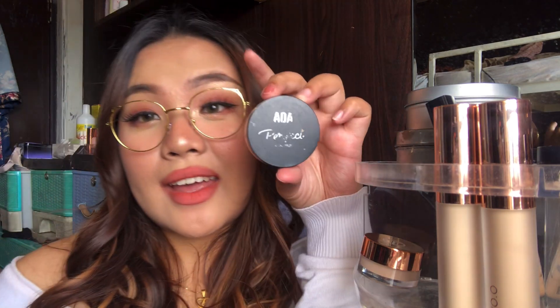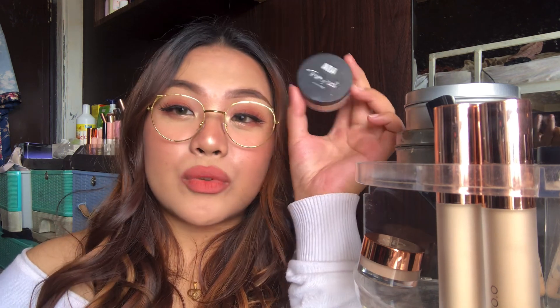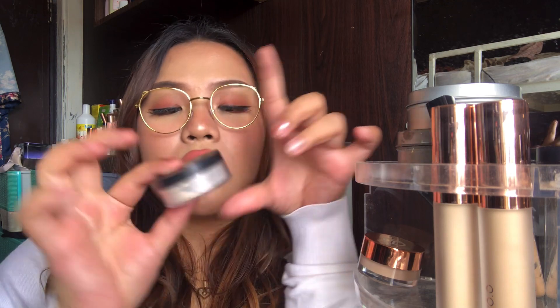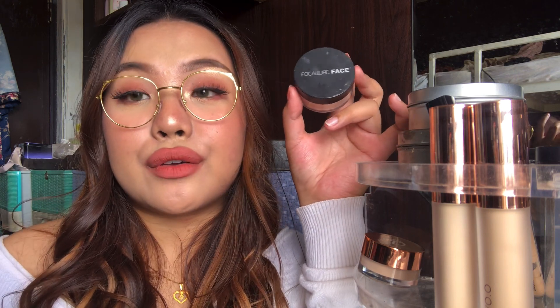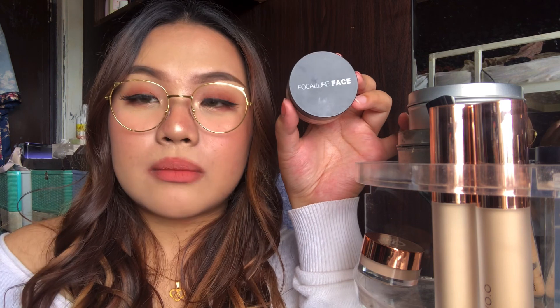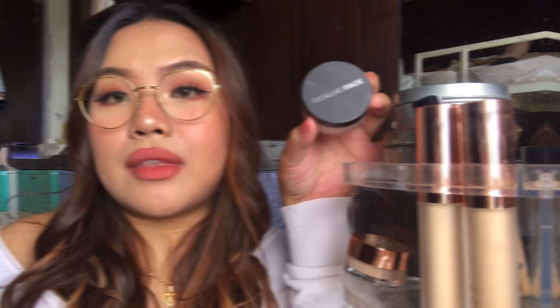Next, I have the AOA Perfect Loose Setting Powder in Soft Light. The shade is more natural — it's not as stark white as translucent loose powder — and it's super finely milled. I love this one. I also have two loose powders by Focalure — their Flawless Loose Setting Powder. I've used it many times and it's still not finished. I use the Focalure Loose Powder number 2 under primer before foundation when I really want my foundation to stay on all day. I put on my sunscreen, my skincare, set all of that with this powder, and then put on my foundation and go from there.